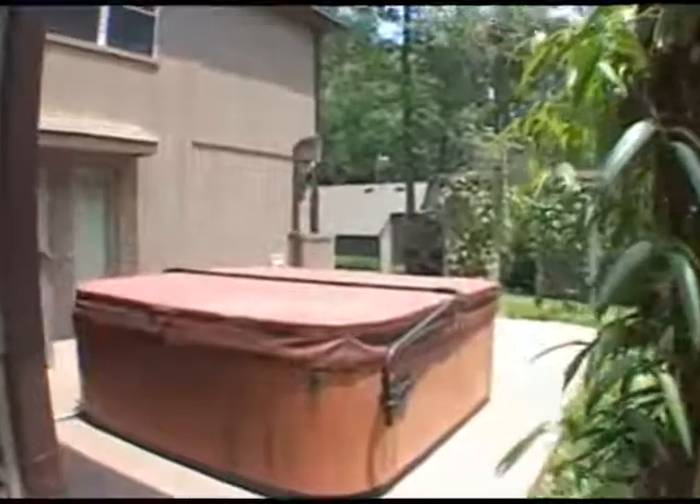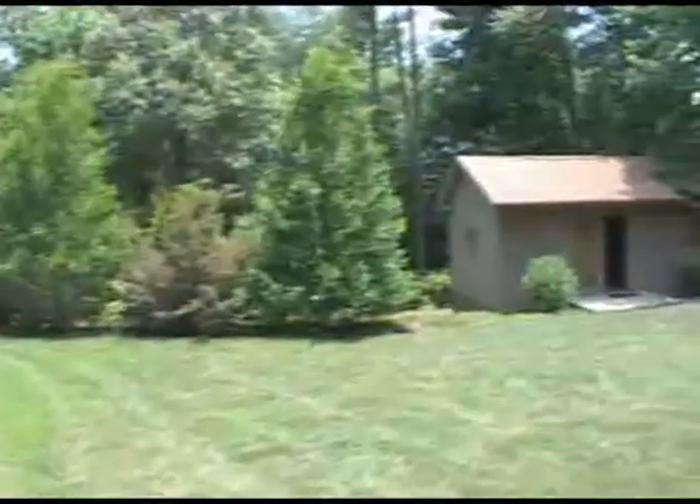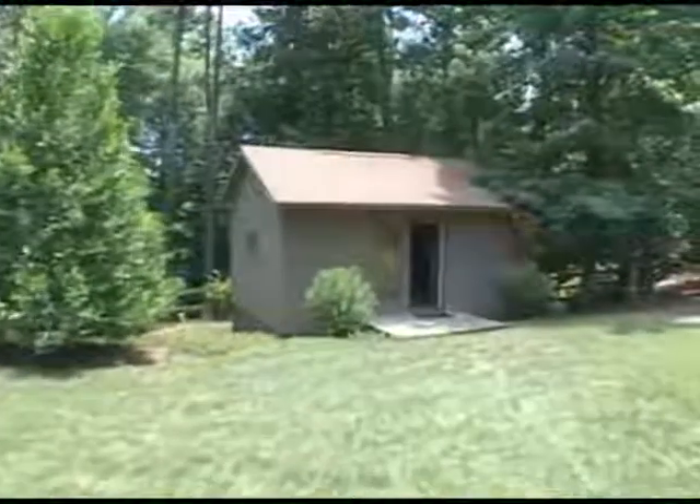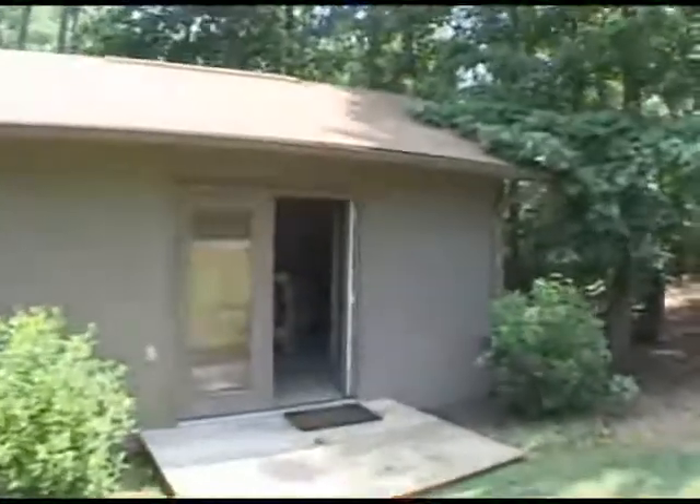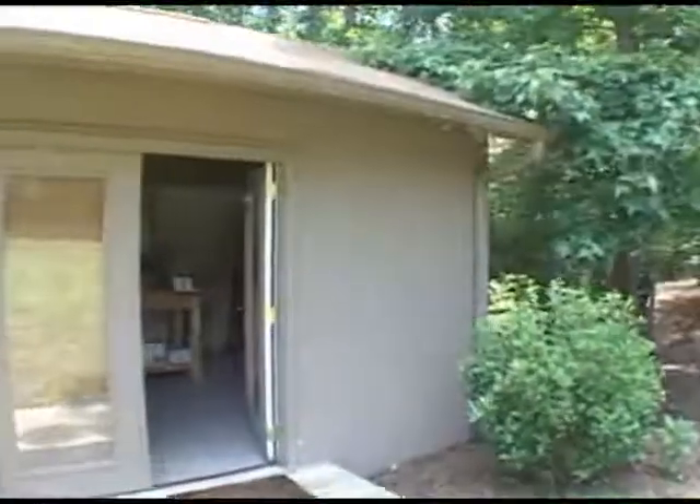Additionally, there is a separate building on site that would be perfect as a landscape or workshop. It also has plenty of space. As we turn you can view the property from this side.